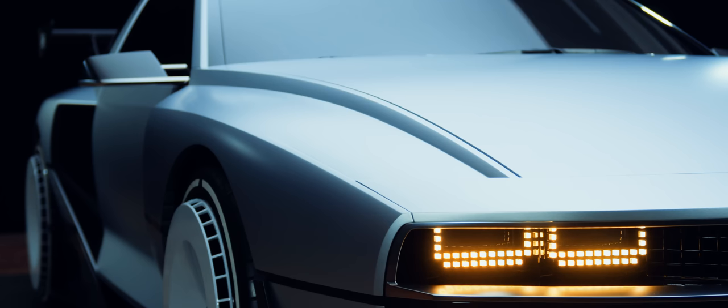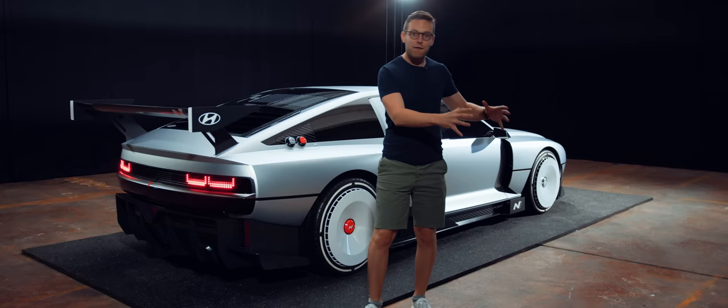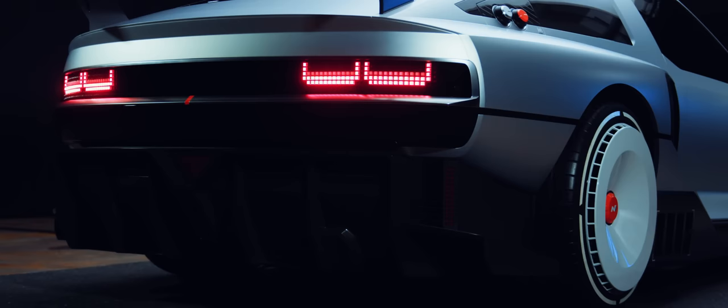Maybe you're seeing some DeLorean influences — the sharp creases, that shuttered rear window, the narrow snout. It's all in there. But unlike most concept cars, what's under the skin is just as interesting here. This is a hydrogen hybrid — part fuel cell, part electric.